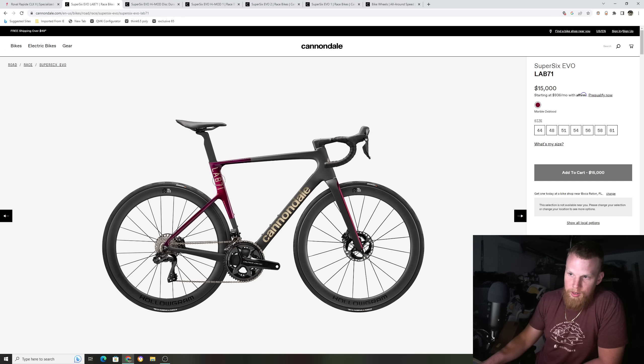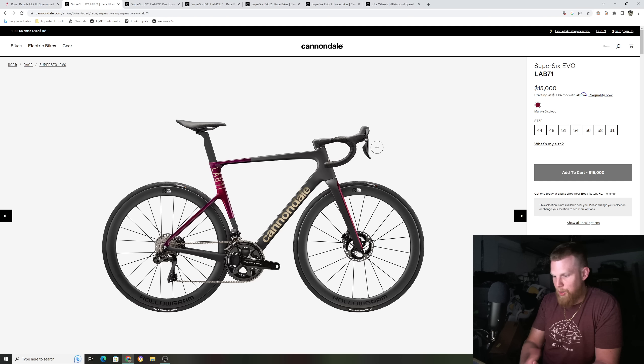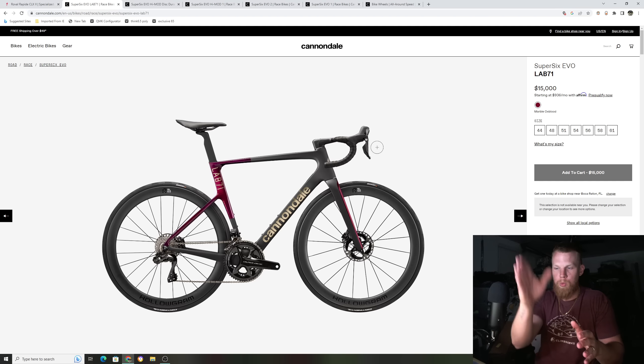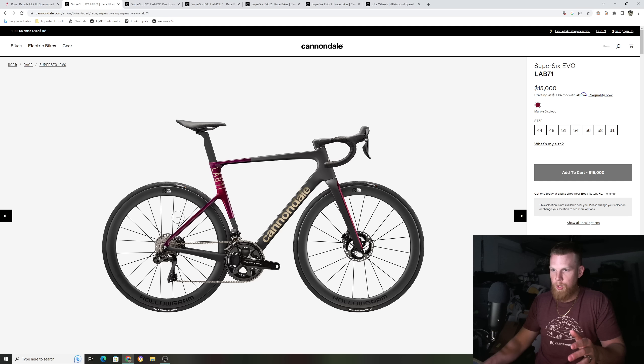The thicker down tube, the more D-shaped seat post, the lower seat tubes, the threaded bottom bracket — this bike comes out four years later after the Tarmac SL7 and is almost a carbon copy. We don't really see a lot of changes. That's why I always say — the Madone with the IsoFlow trying to innovate — there's only so much you can do to a bike, especially with UCI rules requiring the two-triangle configuration.